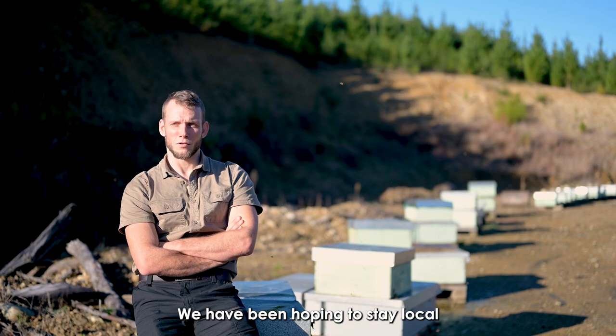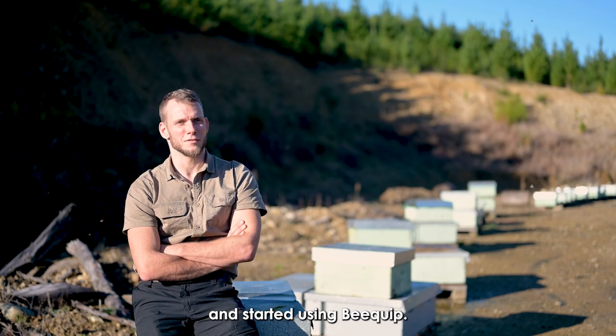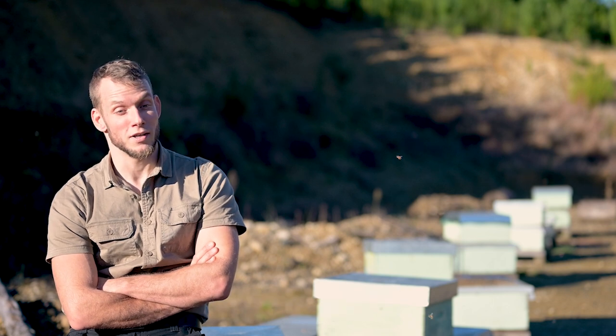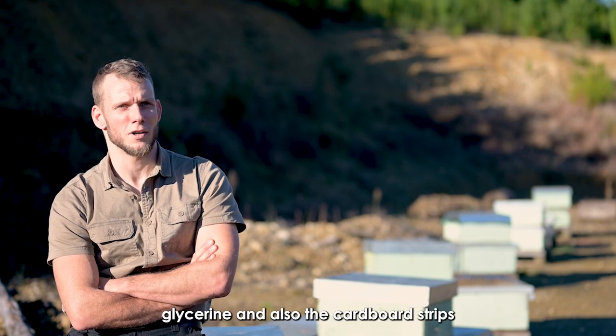We have been hoping to stay local and started using Big Whip. Big Whip is providing us all the oxalic acid, glycerin, and also the cardboard strips.